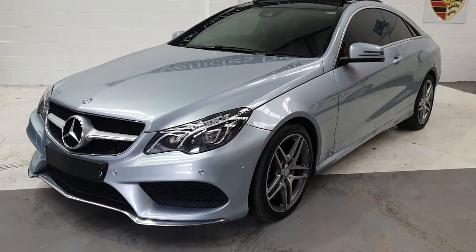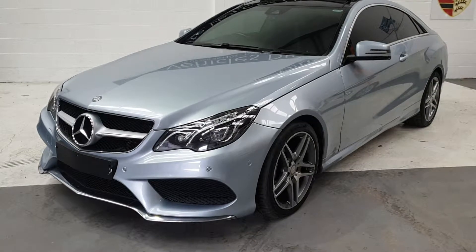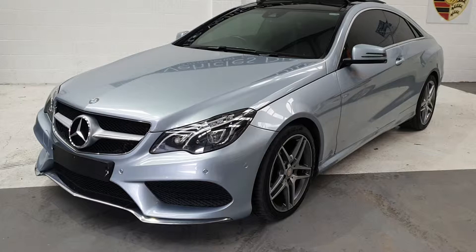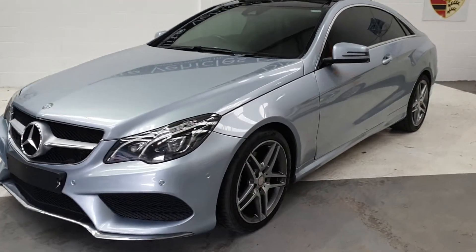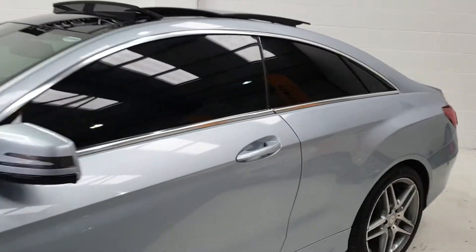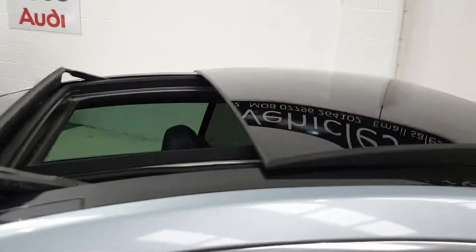Hi, welcome to Elite Vehicles Direct Limited. This is our Mercedes-Benz E250 AMG Line 2.1 diesel — this is the 15/65 plate. It's absolutely gorgeous, beautiful color. Obviously privacy glass as you can see, and it's got the upgraded electric panoramic tilt-slide sunroof.